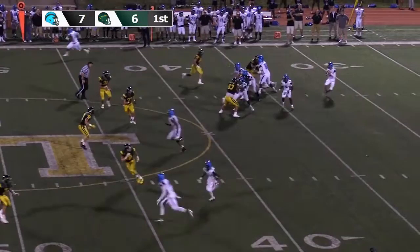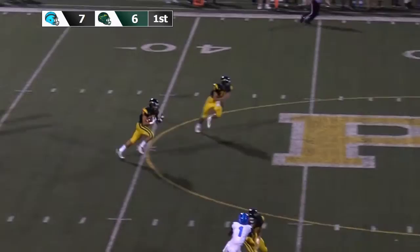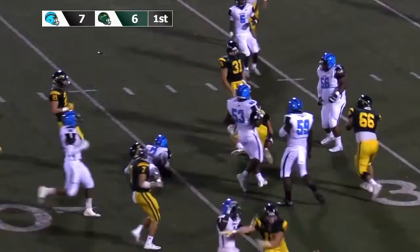Whitehurst off of play action, sets his feet, throws it down the middle looking for Zeeholt — but it's picked off by Penn-Trafford. It's Cameron Suman with the interception for Penn-Trafford, and he will be brought down inside of Woodland Hills territory.